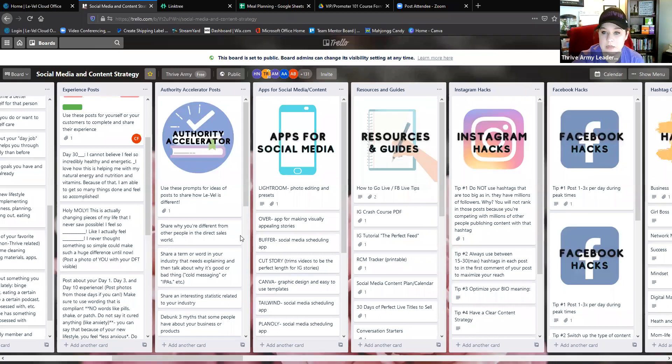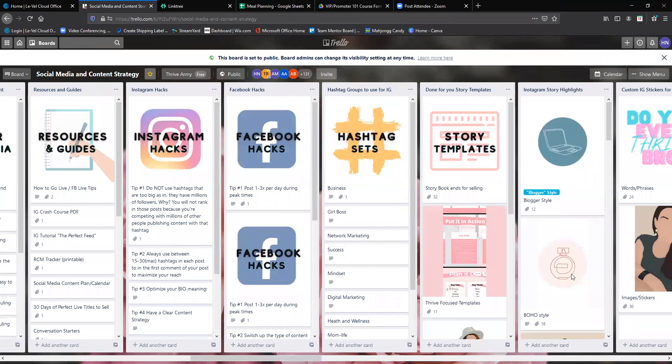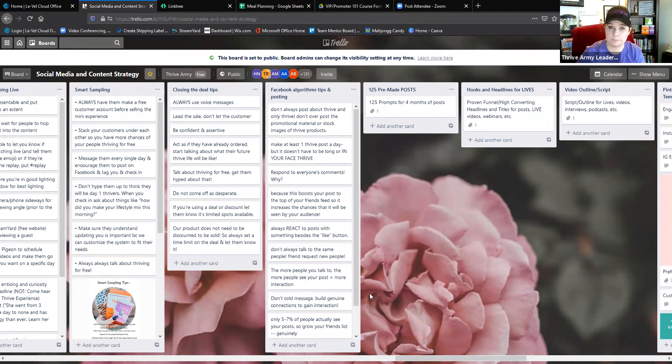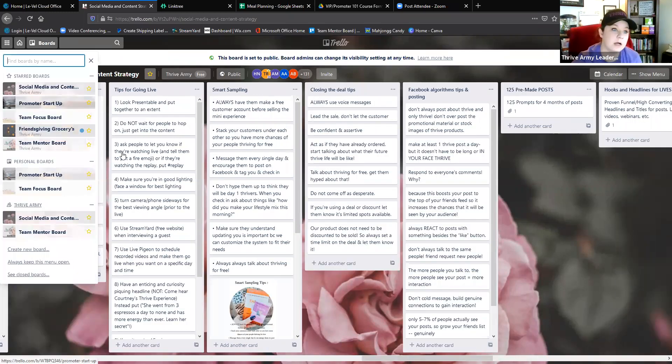A lot of people say 'I don't know where to start, I don't know what to post, I'm stuck.' Well you don't have to be, because we've given you this resource. Not only do you have your uplines but you have all of these at your fingertips, literally — there's an app you can download. Even if you don't have phone service, as long as you've opened these boards when you did have service, you can pull them without wi-fi or data. Say you're in the middle of the woods and somebody's asking you about Thrive — great, you can pull this up and use scripts in here to guide you. The other board is the promoter startup board.